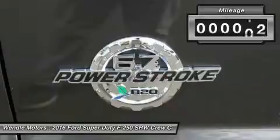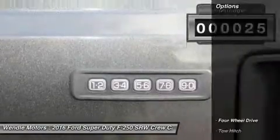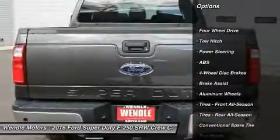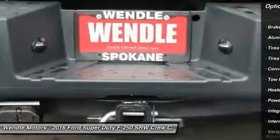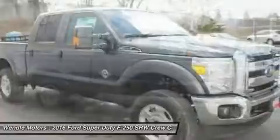This XLT comes with great features including Bluetooth, satellite radio, 4-wheel drive, keyless entry, and tire pressure monitors. Buy with confidence knowing Wendell Ford's sales has been exceeding customer expectations for many years and will always provide customers with a great value.